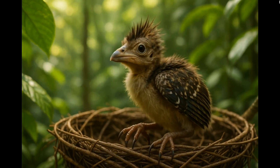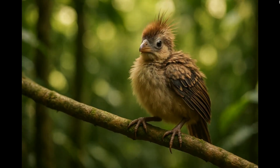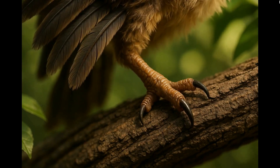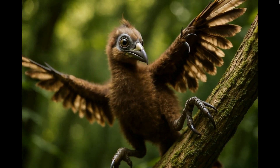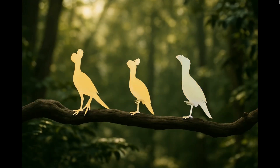Let's start from the beginning with the ancestor of the Hoatzin. Around 150 million years ago, a feathered dinosaur known as Archaeopteryx took to the skies. It had claws, teeth, and a long bony tail, but also feathers, linking it to modern birds. This ancient flyer marks the first step in the long evolutionary journey leading us to the strange and fascinating Hoatzin we see today.